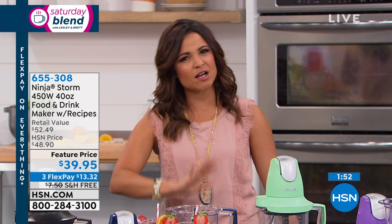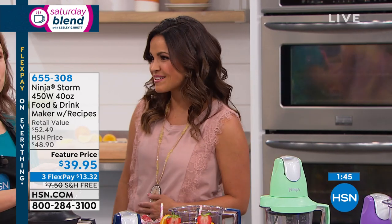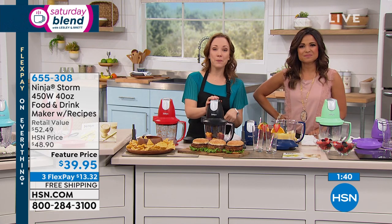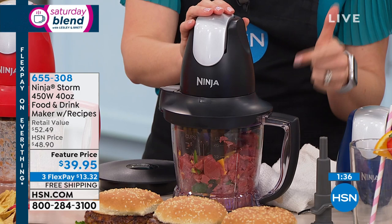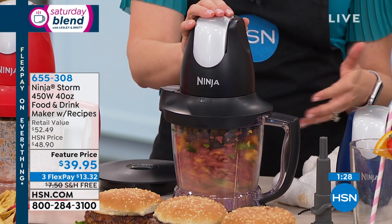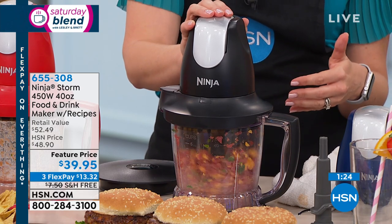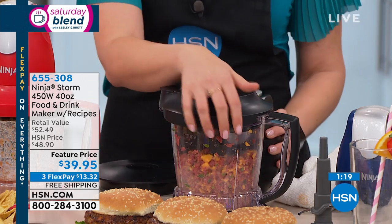Margaritas, ice, and pesto are already made — smoothies are coming next. You can also use this to make burgers: cheese, jalapeño, and whole pieces of sirloin go in. If you're concerned about grocery store meat, use organic or top-dollar sirloin steak to make the best cheeseburgers. After blending, look how the meat, cheese, and jalapeño are all perfectly combined — now you can form burgers and get cheese in every single bite.